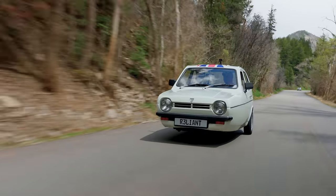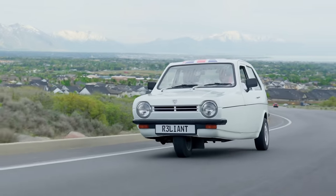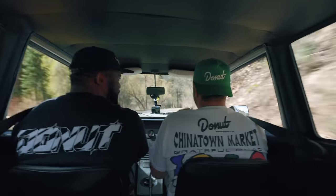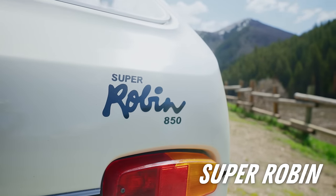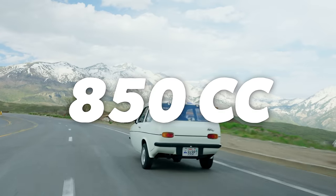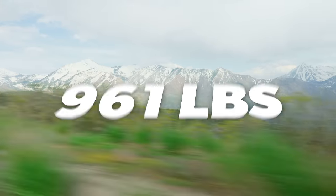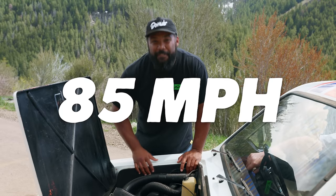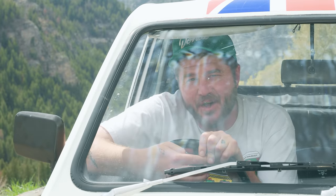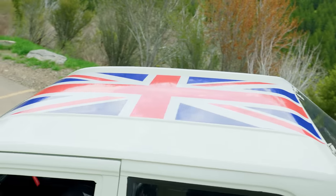The affordable nature of these cars meant they were very popular in Britain's working class. Now this Reliant we have here is actually the Super Robin, which means it has an 850cc four-banger with a whopping 40 horsepower. The curb weight is only 961 pounds. So you put those two facts together and you get a face-melting zero to 60 time of 16.1 seconds and a top speed of 85 miles an hour. No wonder they call it the Super Robin.